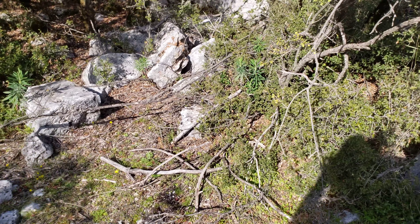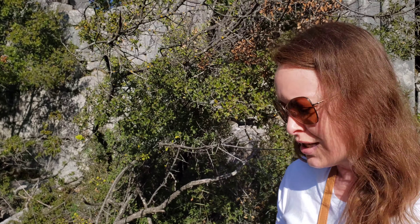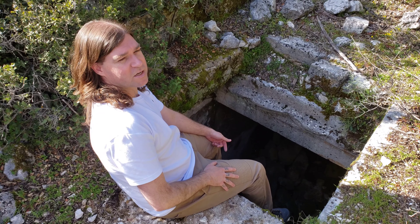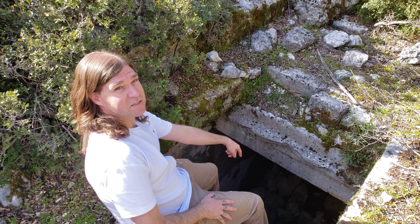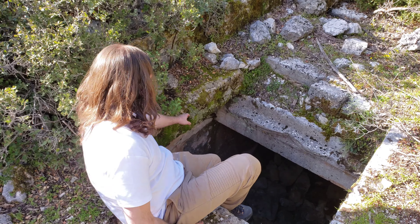I was thinking maybe this was the temple that was here because it reminds me of the setup at Caunus that we saw — they built the temple underground and the oracle, you actually went and saw them underground. So maybe that's what this is. My curiosity's got the best of me, so I'm going down into this pit.